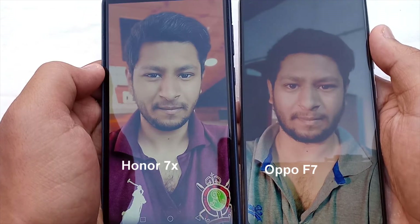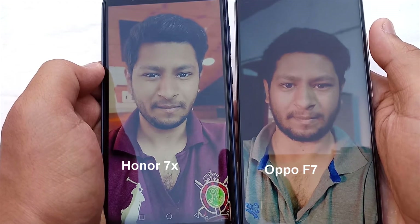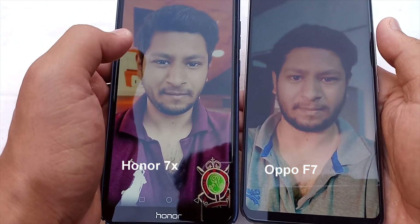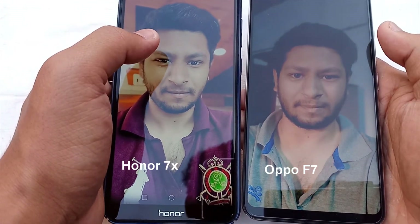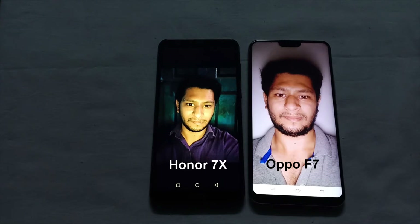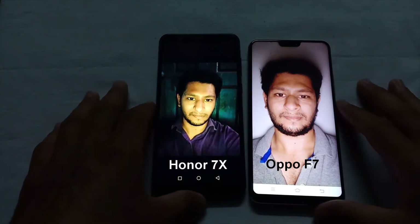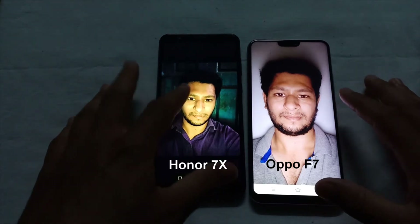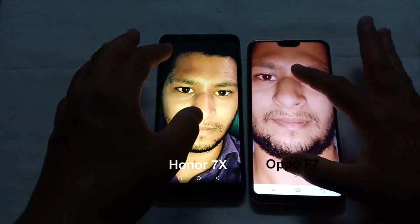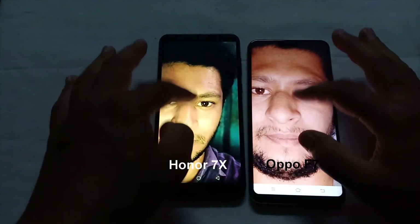Now the best part of the device — the 25 megapixel selfie camera. Here you can see the picture quality from the front-facing camera; it looks so clear and the colors are so nice and natural. Let's see how it performs in very low light conditions. Here I have taken a picture using the display flash, which helped a lot to throw enough light on my face, and the camera sensor has taken a very nice picture as you can see. Considering the price, the front-facing camera is really nice and satisfying.